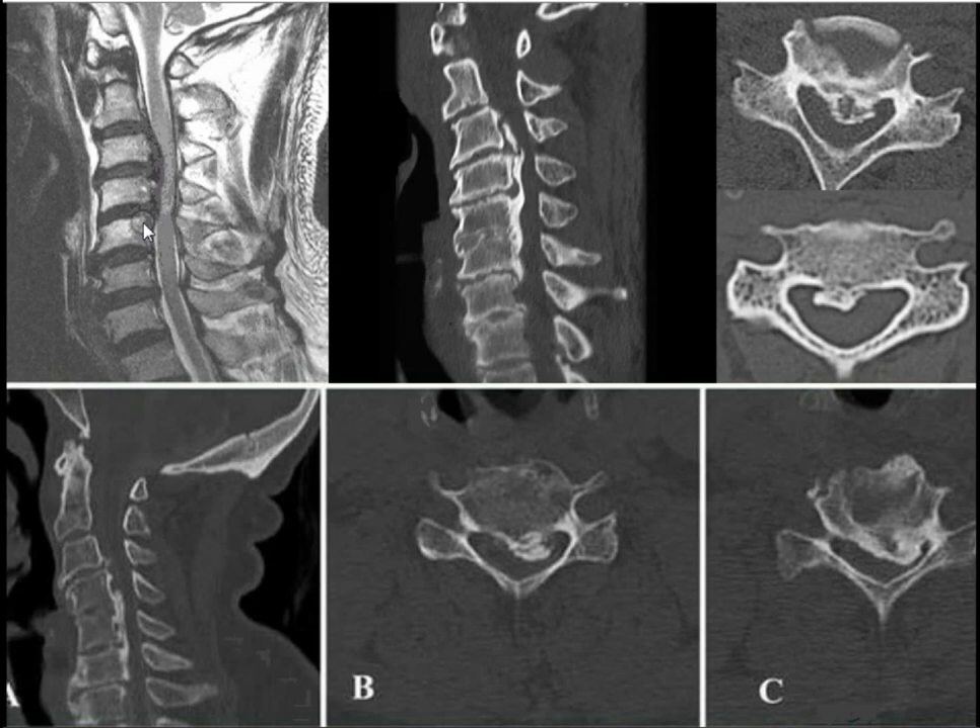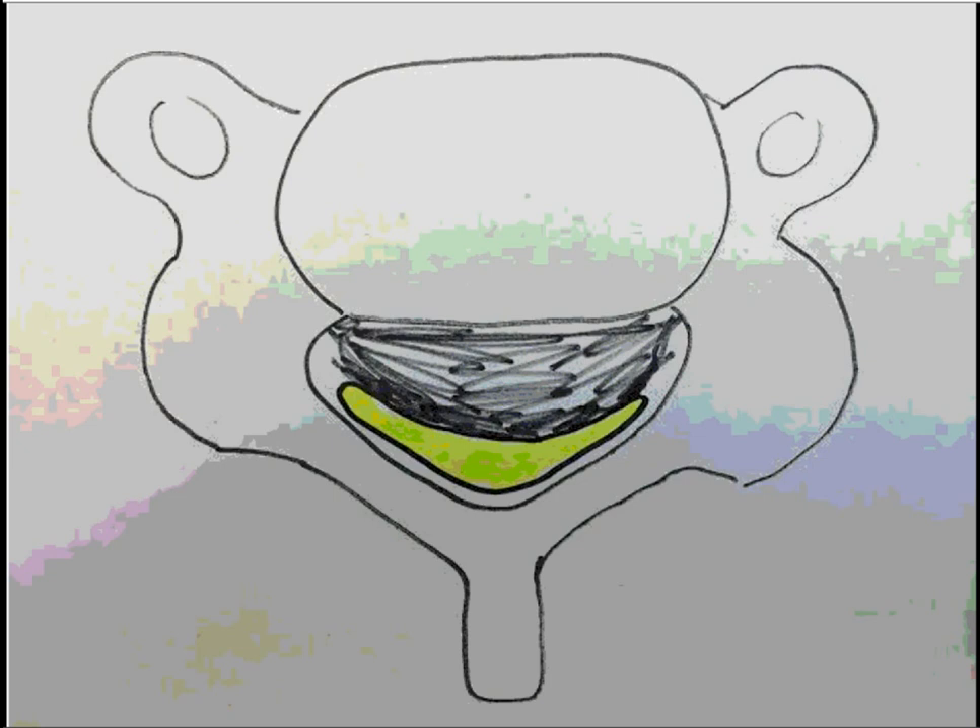Here are different types of OPLL: continuous broad ossification compressing the spinal canal broadly, focal localized, and pedunculated. It can be on one side — it doesn't have to be dead center in the middle. On the axial diagram: the posterior longitudinal ligament is shown here, and as it becomes ossified and grows, it slowly compresses the spinal cord posteriorly against the lamina.